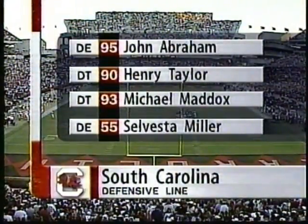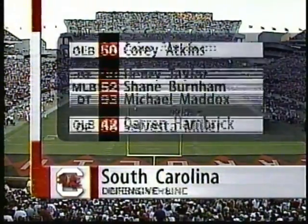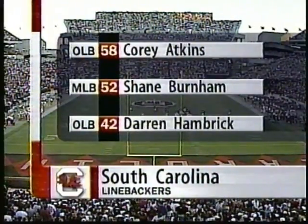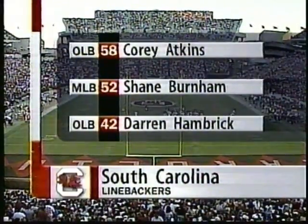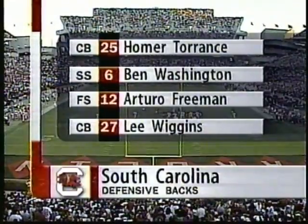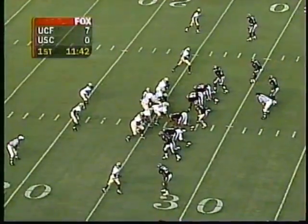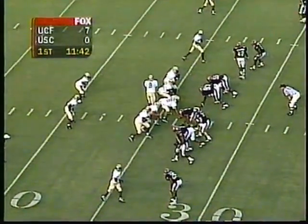We'll also see Matt Marsters. Shane Burnham, the defensive coordinator's son, is the middle linebacker. Darren Hambrick, an All-SEC pick. And the secondary — watch Washington and Freeman. They are the big playmakers in the secondary. Second down and ten now for Central Florida. Dwight Collins and Mike Grant are the setbacks. Dwight Collins — an interesting story. Hearing impaired. Culpepper out of the pocket with a big blitz on — and he is sacked by Darren Hambrick.